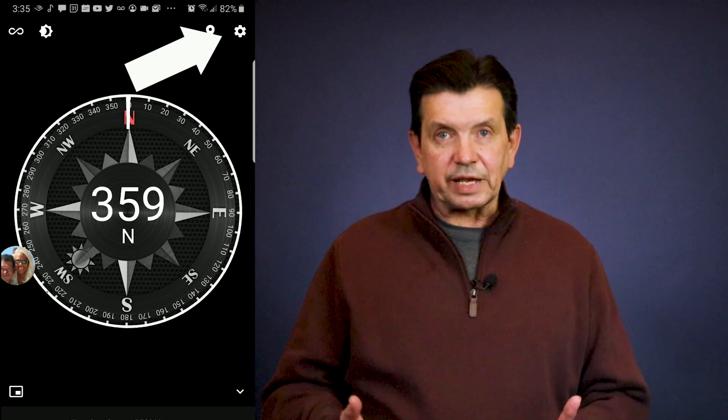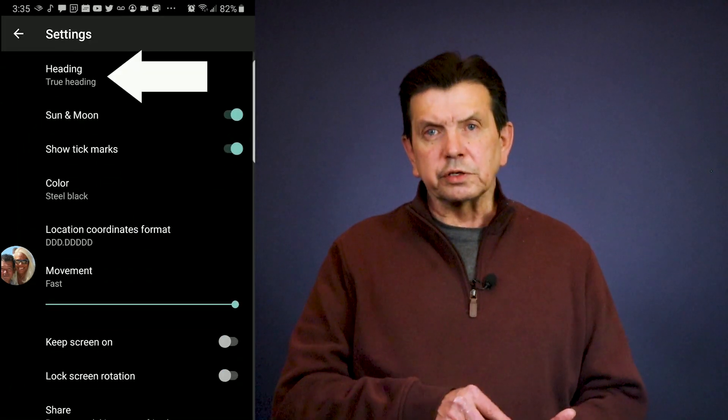One of the first skills we're going to be working on is an exercise called 'Where is North.' If you take nothing else away from these courses, this exercise will by itself make you a better navigator. We're going to need some tools — your cell phone, whether it's an iPhone or an Android. Get a compass app on your phone. On iPhone, the stock compass app works fine; there's also one called Commander Compass. On Android, a good free alternative is called Steel Compass. Go into the settings and make sure you switch to read true north.